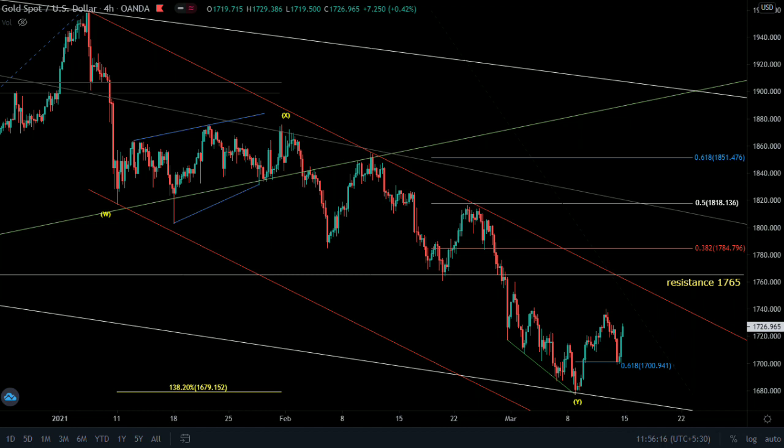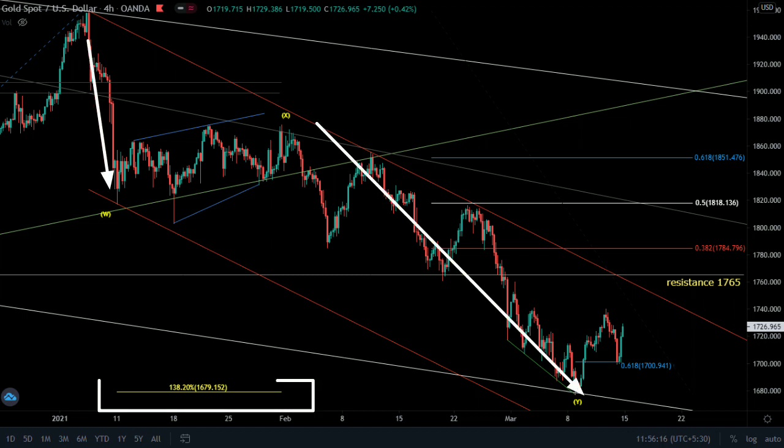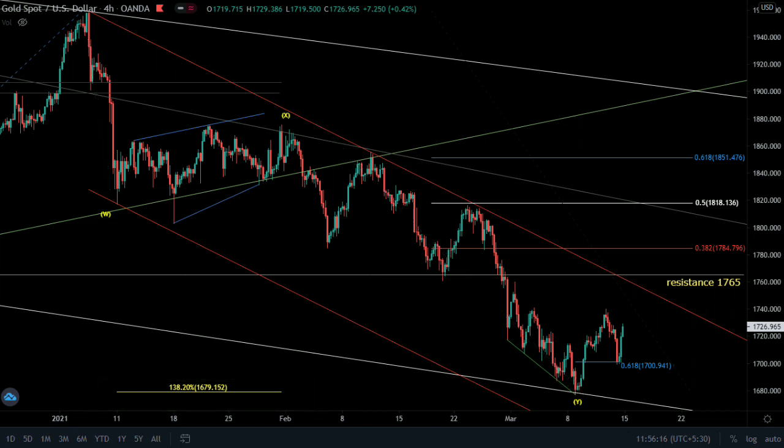This is the H4 timeframe. This WXY trend has ended at the 138 projection. It made its first retracement at 61%. After the breakout of this resistance, it will make a new higher high, testing this resistance after breakout. On breakout of this resistance, the next resistance levels are these retracement levels. On the H4 timeframe, these two are your key resistances.